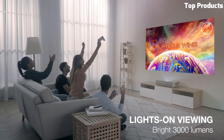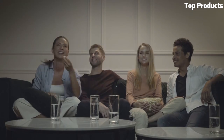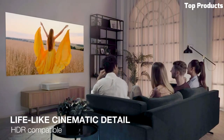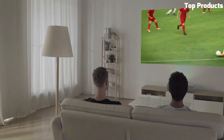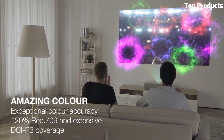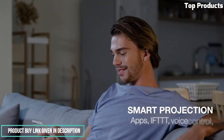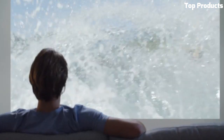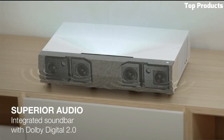Its ultra-short throw capability allows you to place it close to the screen or wall, projecting a large image even in small spaces. With a brightness of 3,000 ANSI lumens, this projector ensures bright and well-defined visuals in both dark and moderately lit environments. It supports HDR10 and HLG formats, providing a wide dynamic range and enhanced color reproduction. The Cinemax P2 features a built-in soundbar by NuForce, delivering powerful and immersive audio without the need for external speakers. It also includes smart features such as built-in streaming apps and voice control compatibility for convenient content access and control.